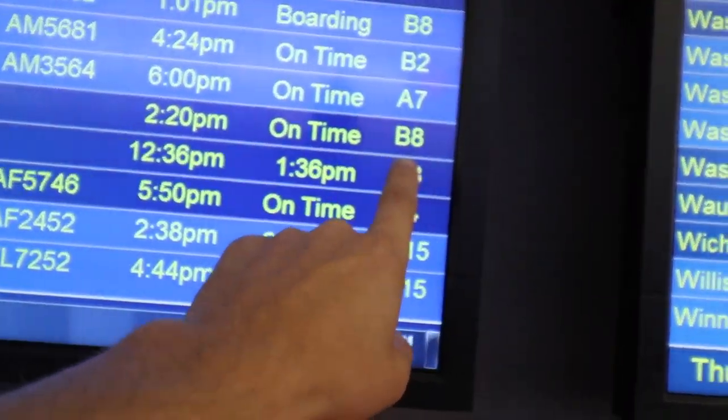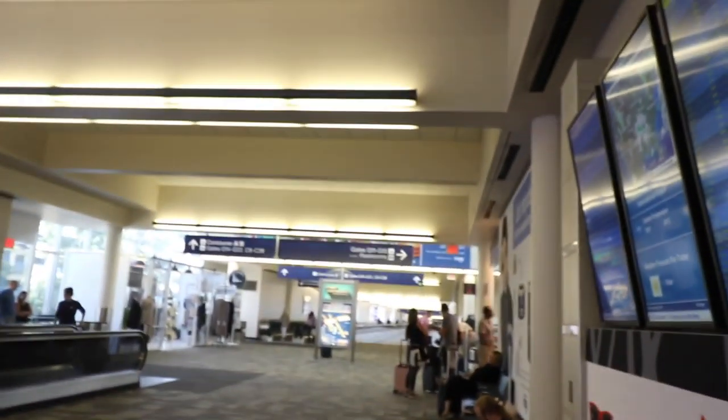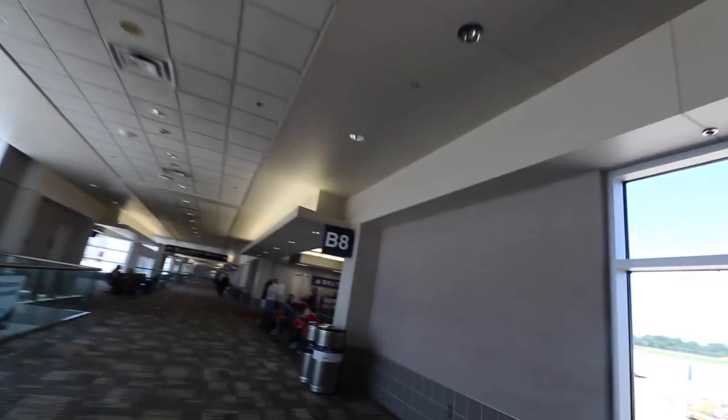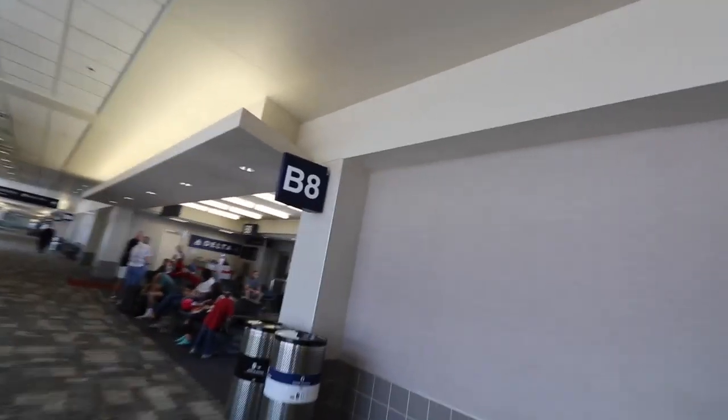The flight is at 2:20. I have quite a walk — look at this. I'm at gate G11 and G13 is the gate I have to go to. I walk that way. It's gonna be a long walk with a lot of equipment. I made it — B8.